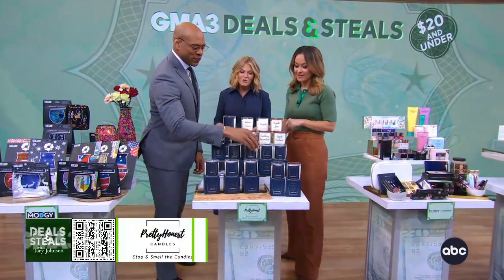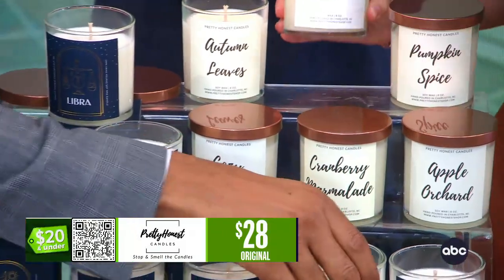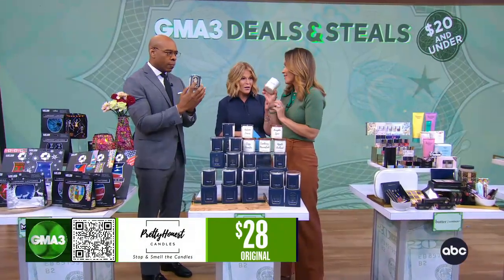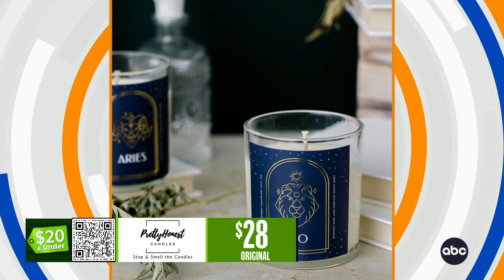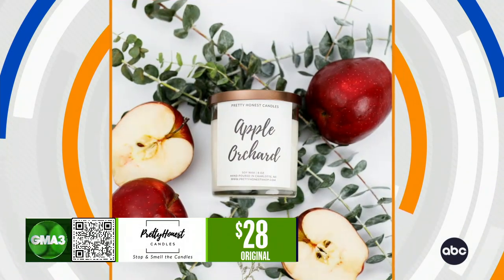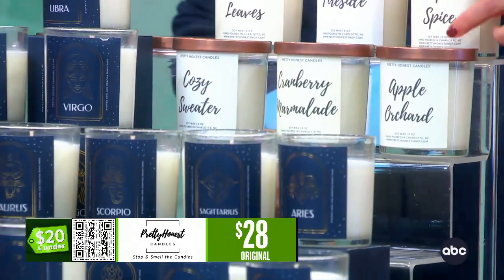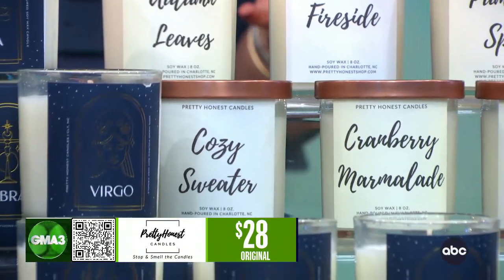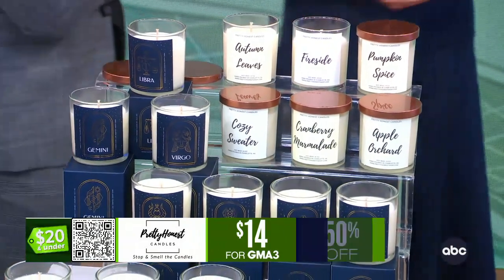You grabbed the Sagittarius and the Virgo — they both happen to smell really nice. This is the Pretty Honest Shop, and they make these incredible candles. That Fireside one was Russell's favorite — he does the displays, so that's why it got front and center. It's very similar to a really insanely expensive candle — that fireplace chalet vibes. Their candles are fabulous no matter which ones you choose. The Zodiacs are really great for gifts. They're all $14. They smell so good.